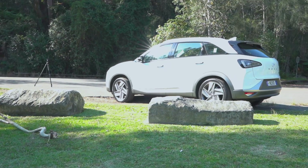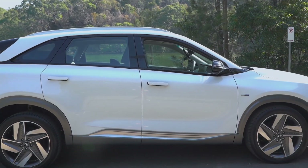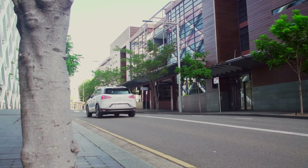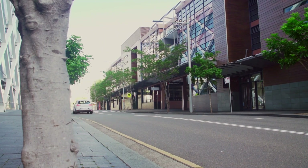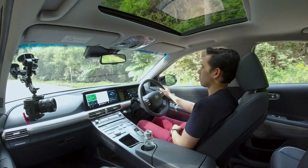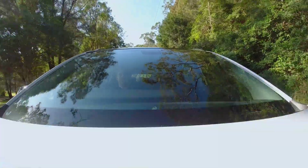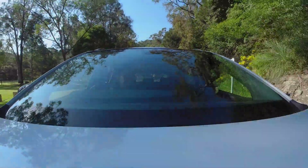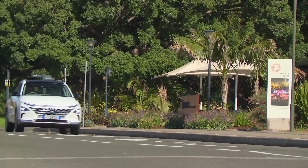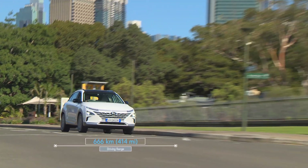The Nexo is light for an SUV, and fully fuelled weighs in at 1,873 kilograms. It has a hydrogen consumption of 0.95 kilograms per 100 kilometres, meaning that when fully fuelled, the 156.6 litres compressed to 6.33 kilos will give the Nexo a range of about 666 kilometres in Australia. Recently, a Nexo completed an efficiency test of 887 kilometres, driven by rally driver Brendan Reeves.